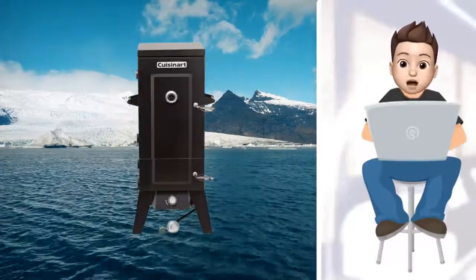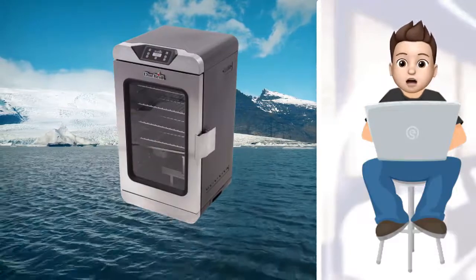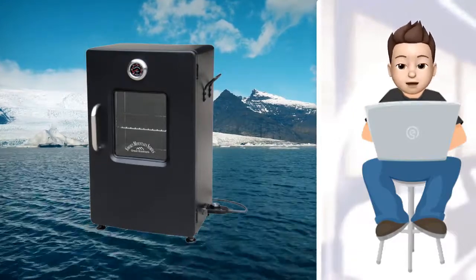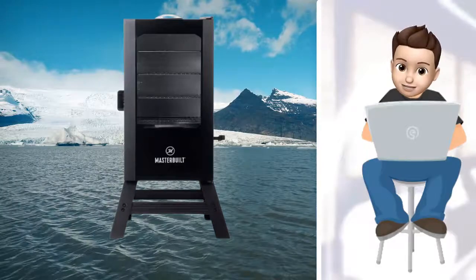In this video, we present new research on the top best electric smokers. We took our time and invested our energy to do extensive research on different products available in the market, coming from different brands. The research included checking out all the exclusive features, the durability, and also the reliability of the products.